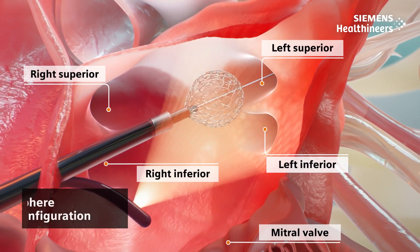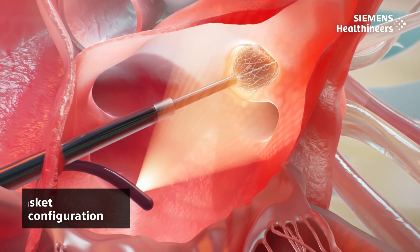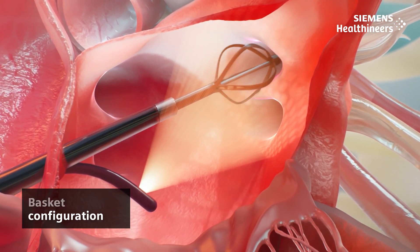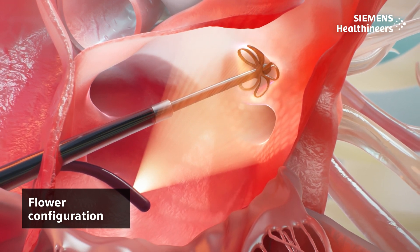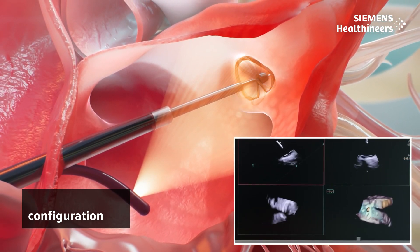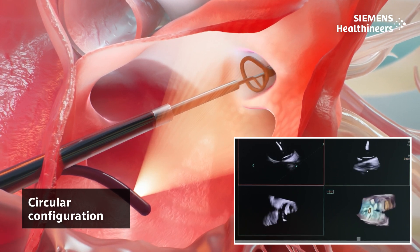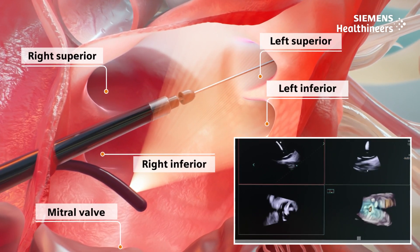PFA is a non-thermal ablation procedure where short bursts of high energy achieve pulmonary vein isolation. To conduct PFA, 4D ICE follows the ablation catheter, no matter the configuration, as it is positioned at the ostium of the pulmonary vein and ablation is performed. 4D ICE is then used to confirm contact with all four pulmonary veins.